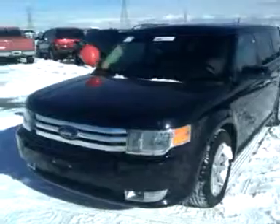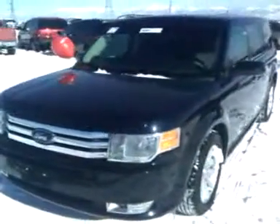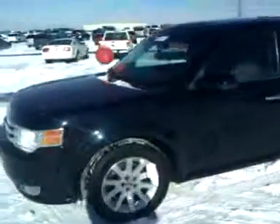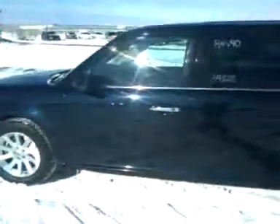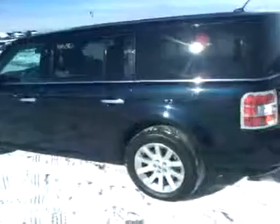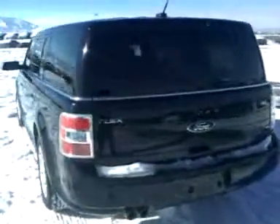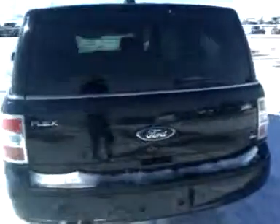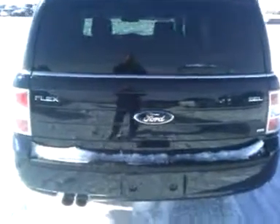Today we're going to do a test drive of a Ford Flex. This is a 2010 model. I'll show you around at least half of this car because I know a lot of people don't even know what this is. It's kind of an SUV crossover for Ford. Ford doesn't make a minivan anymore, at least not that I know of until 2011. But this is an all-wheel drive Ford Flex SEL model.